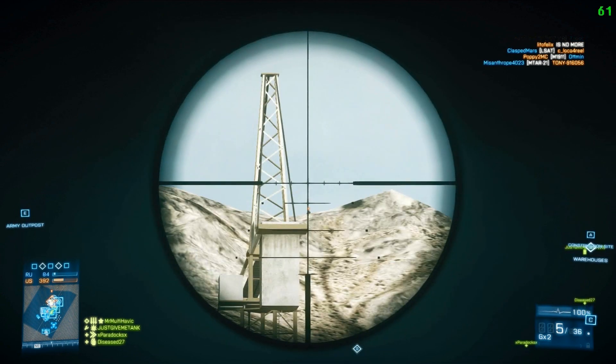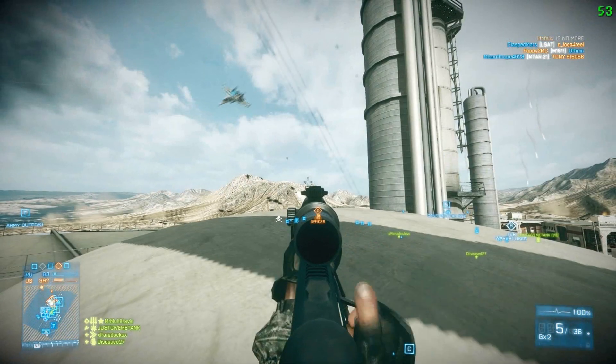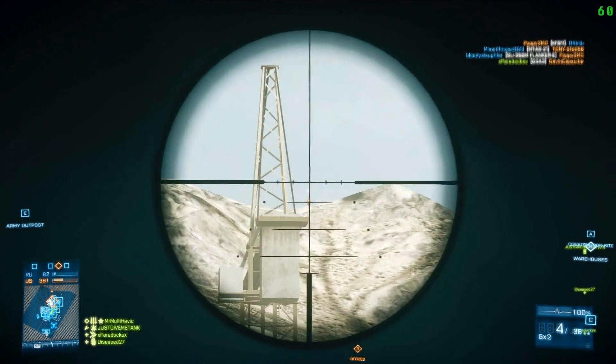The stopping power on it is amazing. If you play hardcore with this, it's amazing. You can take down that target at any range.